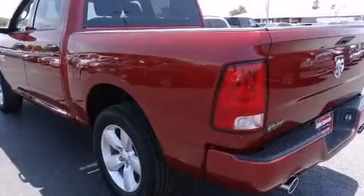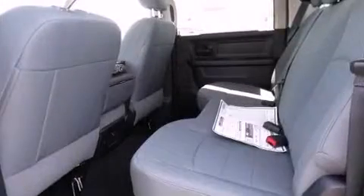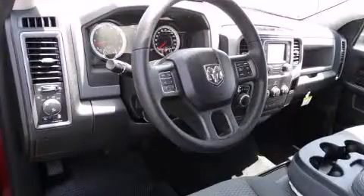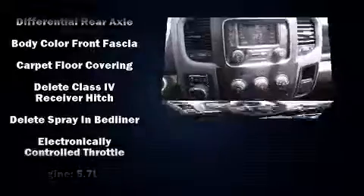Additional standard features include a front bench seat, power door mirrors and heated door mirrors, a trailer hitch, a bed liner, and much more. Audio features include an AM-FM radio and six well-positioned speakers.